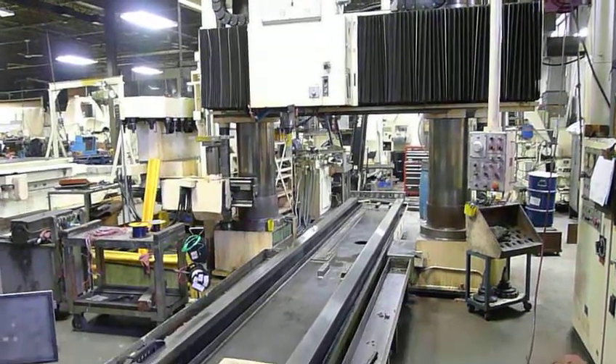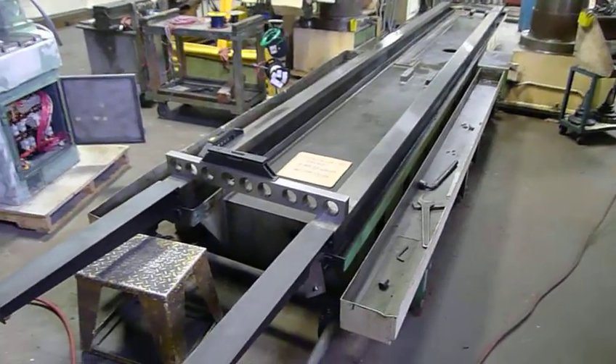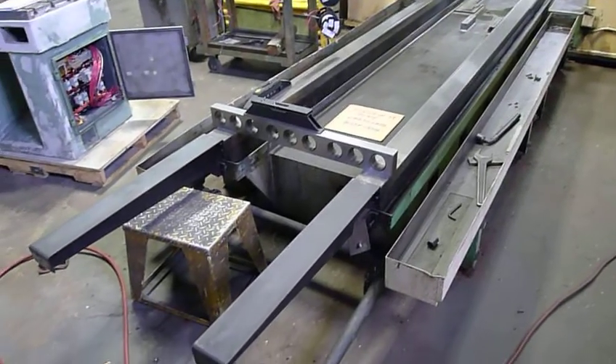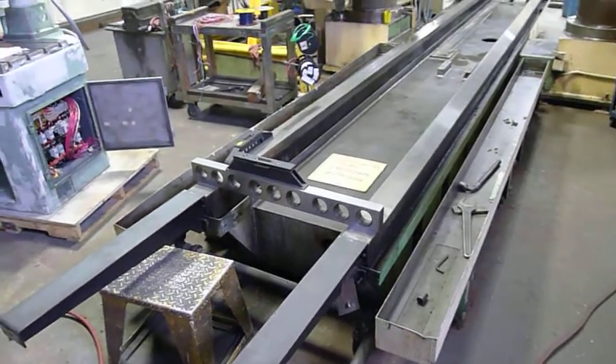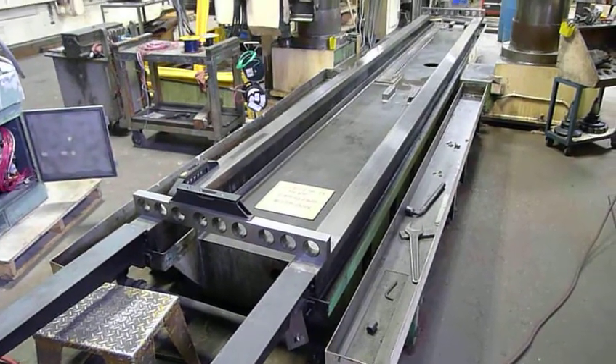The ball screw has been sent out to a customer of ours to be completely ground and preloaded, and it will be back in our facility where we will install it. After that is completed, our table on the other side of our plant will be ground, scraped, and laced for alignment, then assembled for one of our customers.